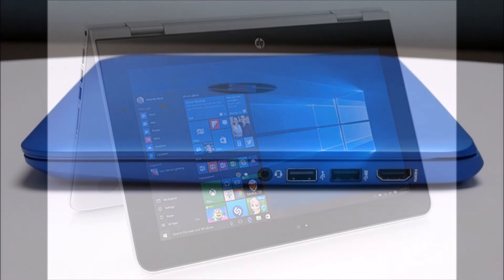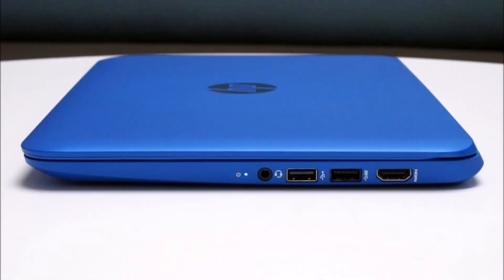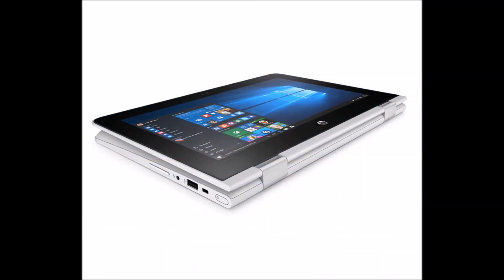Learn more about these new laptops at hp.com, where you can order them starting at just $199.